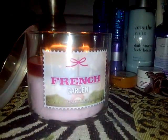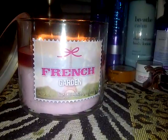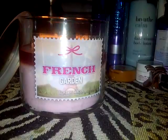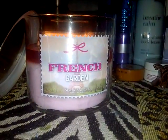Here's the top view, and as far as the scent throw, it's filling the entire room. The scent throw is really good. I get the peach, I get the lavender and a couple other fresh notes. It's a really good candle. I'm really pleased with this candle.